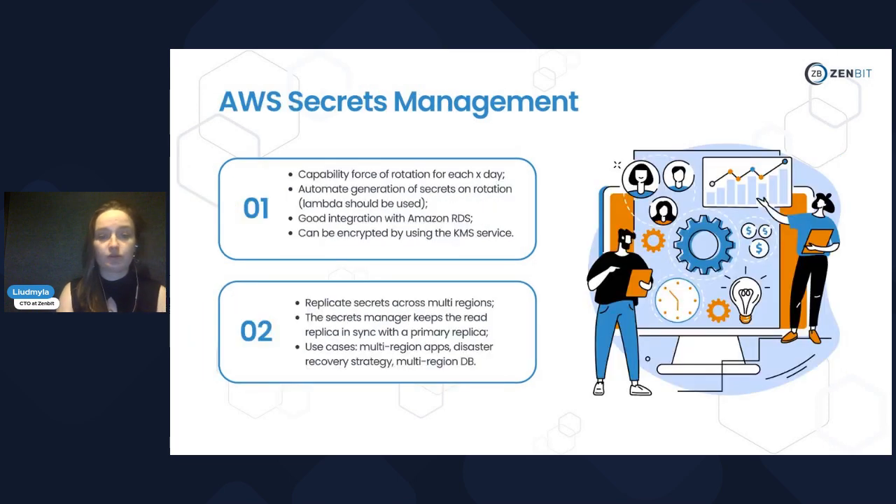The first service is AWS Secrets Manager. It has capability for rotation — you can define which day you want to schedule it, and automate generation and rotation of secrets with Lambda. You need to configure it; it's not automatic by default. It also has very good integration with Amazon RDS and can be encrypted using the KMS service. It supports multi-region secrets, so if your service is not in one region you can use one secret for different regions.